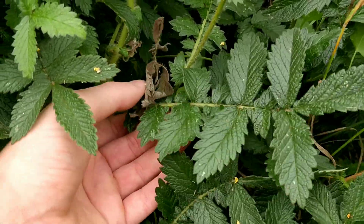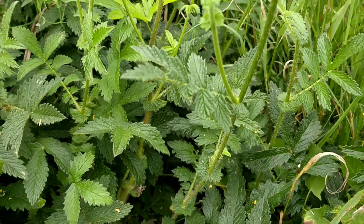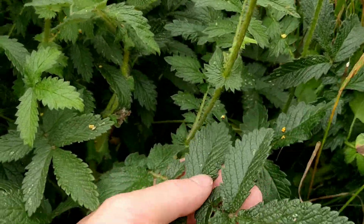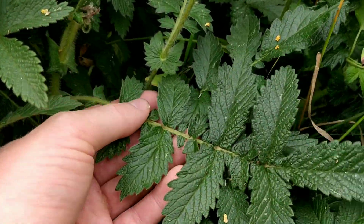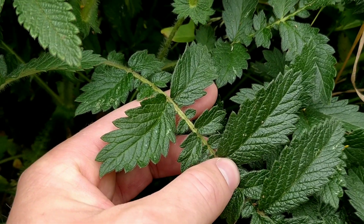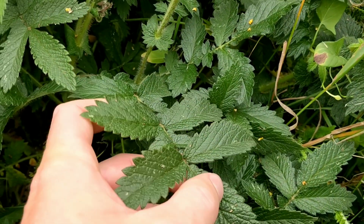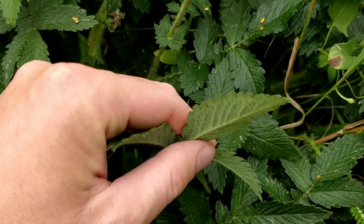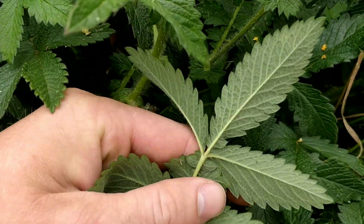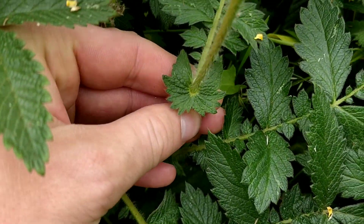At the base of the plant the leaves are bigger, and they get smaller as you go up. Like wood avens, you've got bigger leaves with smaller leaves in between. Those leaves are serrated and lighter green underneath. You do get leaves clasping the stem as well.